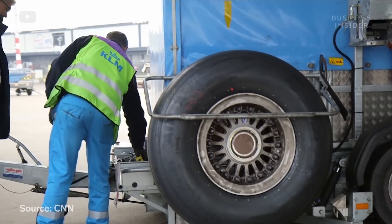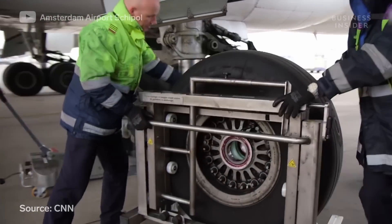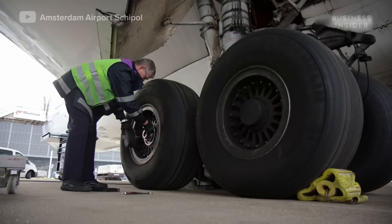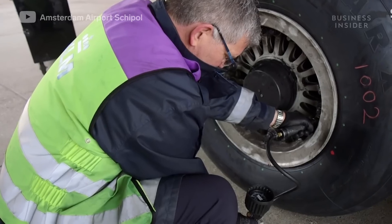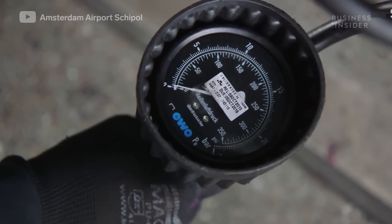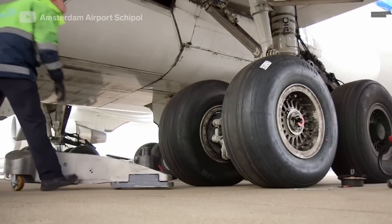It takes two mechanics up to an hour to change a single tire. They raise the tire only five centimeters off the ground — which doesn't feel like enough room to fit a thumb, let alone change a plane tire. The mechanics take off the hubcap and reduce the tire pressure from 200 to 30 psi, which reduces the risk of it exploding as the bolts and nuts holding it on the plane are removed.